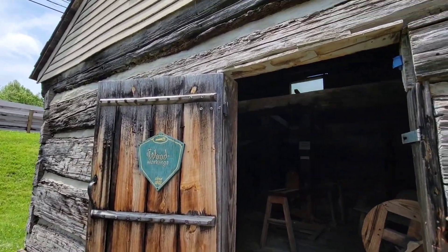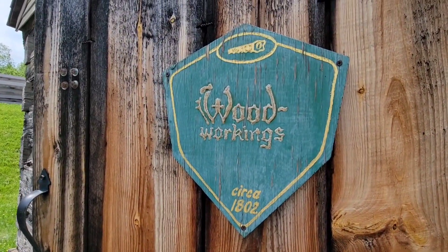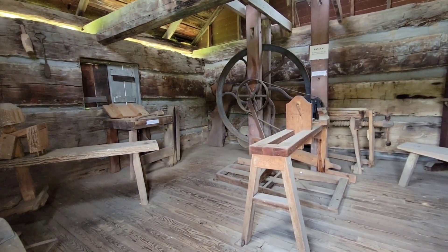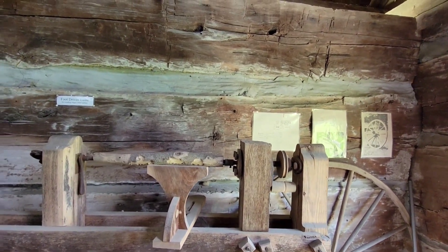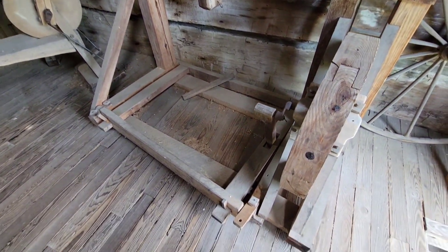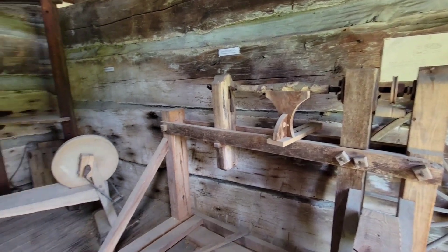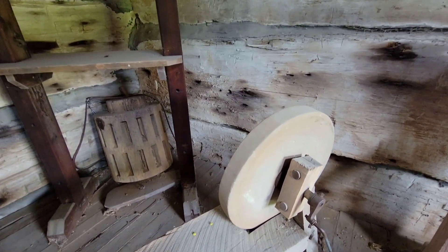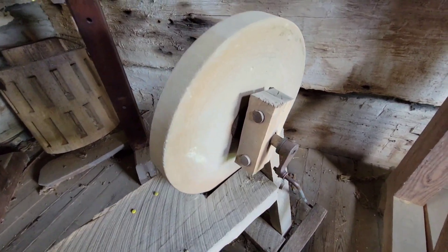Now the woodworking. That one had a little window up there. This is pretty cool — a foot-driven lathe. The way things are, we might have to go back to this stuff. Look at that stone — that's a grinding stone, it's foot-driven too. That's pretty cool how they're made.